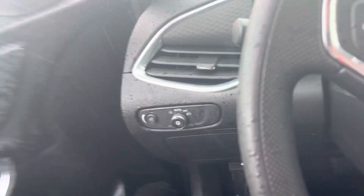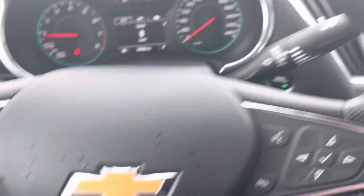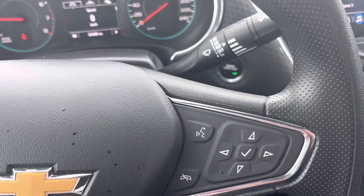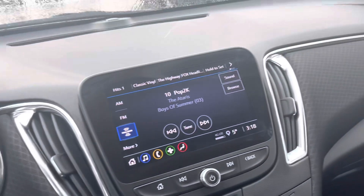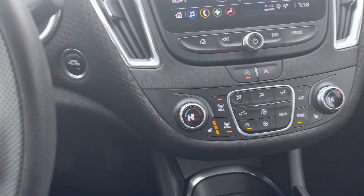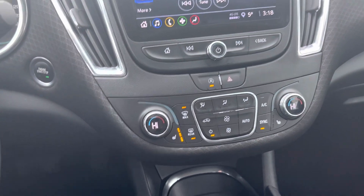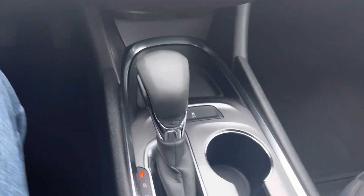The power driver's seat includes lumbar support. Here on the dashboard we've got our headlamp selector. On the steering wheel we have cruise control; on the other side, menu settings and Bluetooth. GM's infotainment system, heated seats, dual climate controls with digital display, push-button auto start, and automatic transmission.